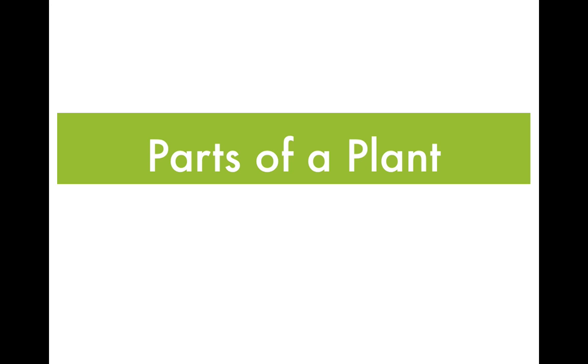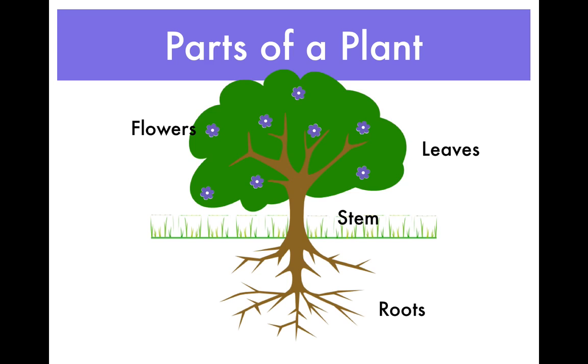Parts of a plant. There are many parts to a plant. Each part of the plant has a special job to help it grow. Roots, stems, leaves, and flowers are the four main parts of a plant.